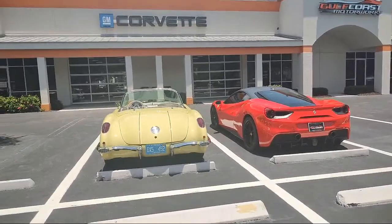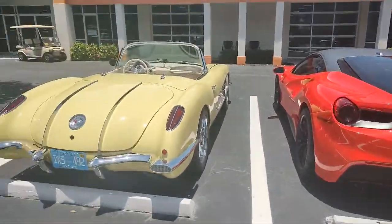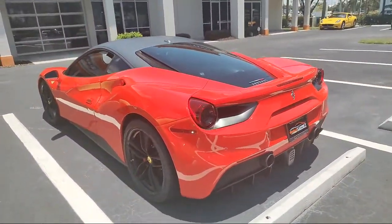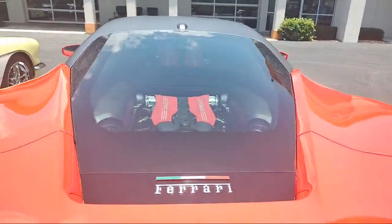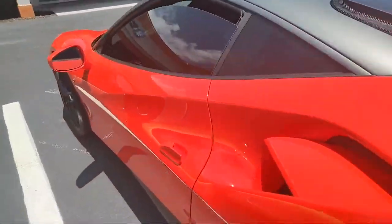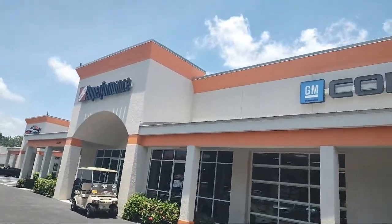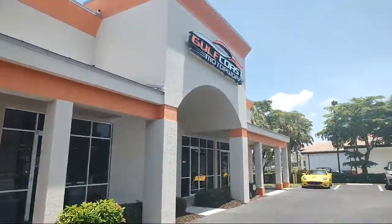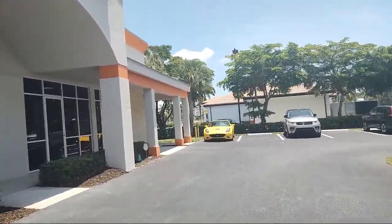There's a Corvette, and there's a Maserati Ghibli. A 488, I believe — you can even see the reflection in the engine. Very cool. Super Performance — Super Performance dealer, Corvette dealer, Gulf Coast Motor Works just north of Naples, Florida.